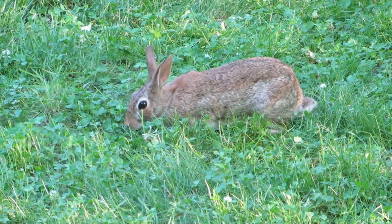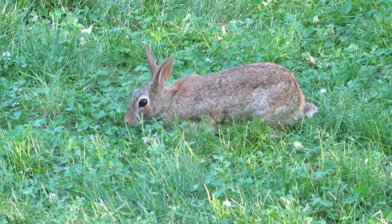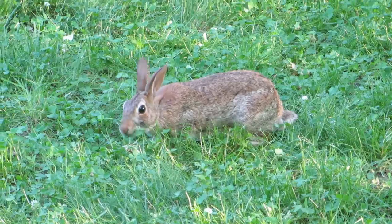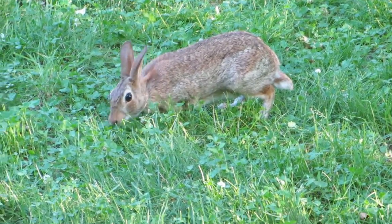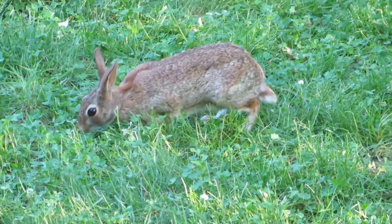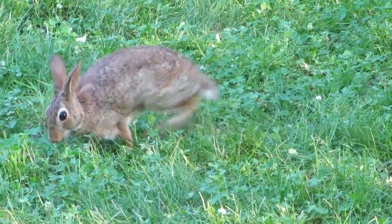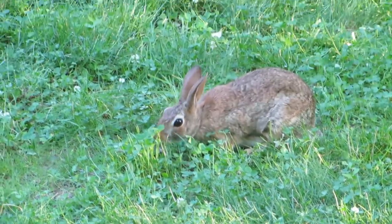It's evening time now, about 6:30 — quarter to 7 maybe, I don't have a watch with me. It is nibbling on the grass. By the way, this is the city of Cambridge — right inside the city — and this is our backyard. Can you see the rabbit? It is nibbling on the grass.